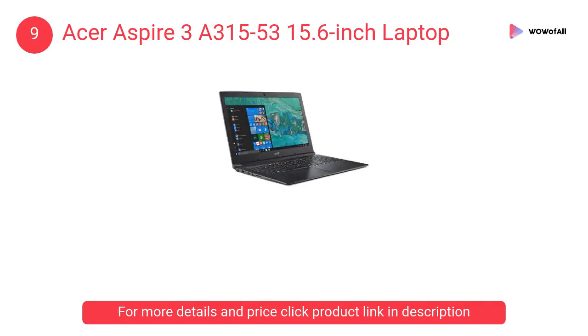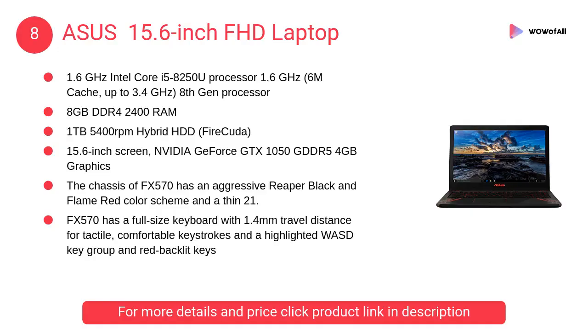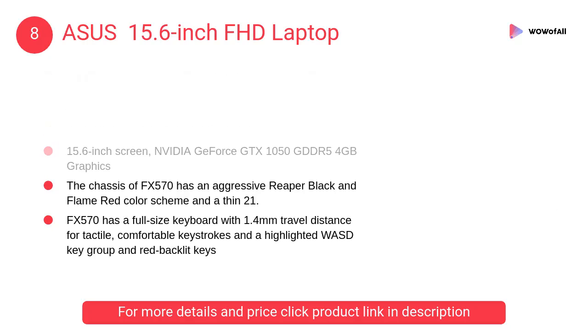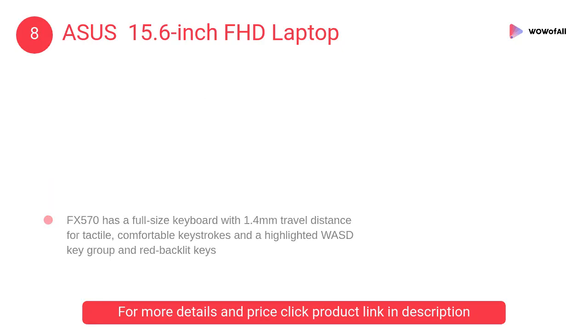It also features a 15.6-inch high-definition display. At number 8: the ASUS 15.6-inch FHD laptop. It is a compact and portable laptop powered by an Intel Core i7 processor with NVIDIA GeForce GTX 10 series graphics.